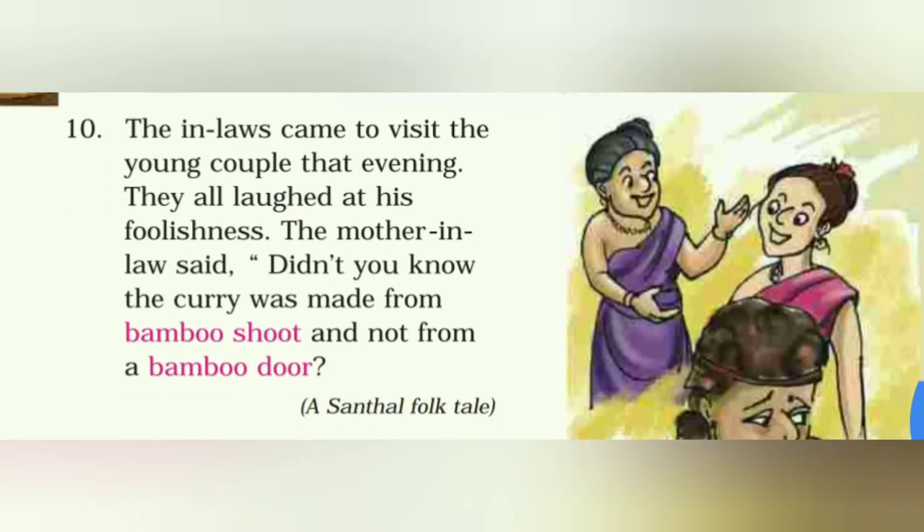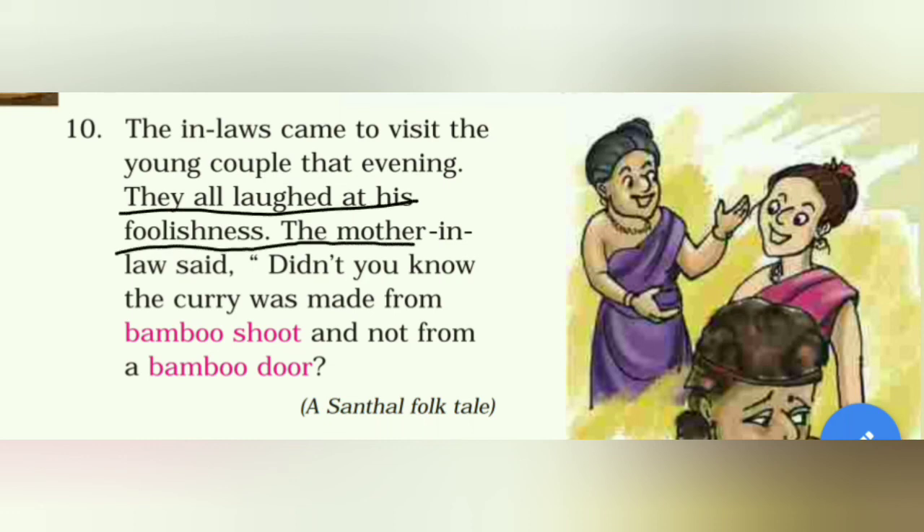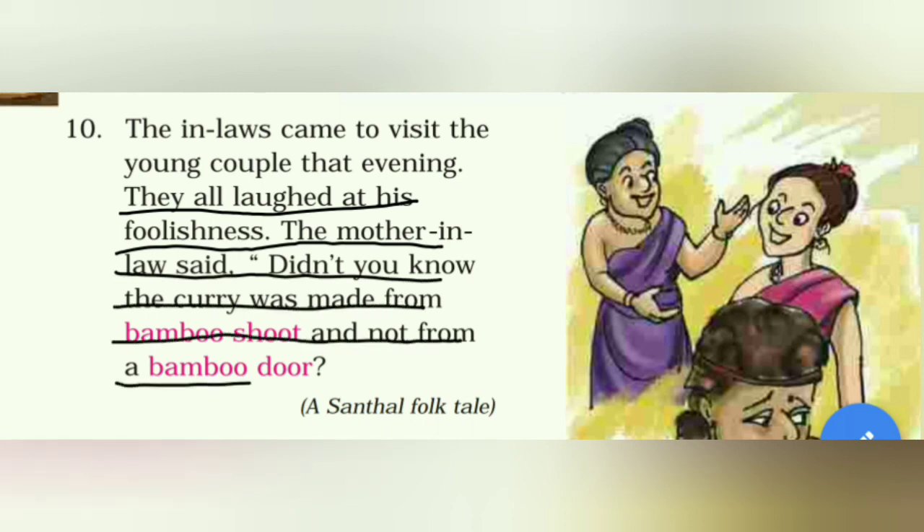The in-laws came to visit the young couple that evening. तो उसी शाम को उसकी पत्नी के घर वाले उन दोनों को मिलने आये। They all laughed at his foolishness. The mother-in-law said, 'Didn't you know the curry was made from bamboo shoot and not from a bamboo door?' वो सब संथल की मूर्खता पे हँसने लगे।